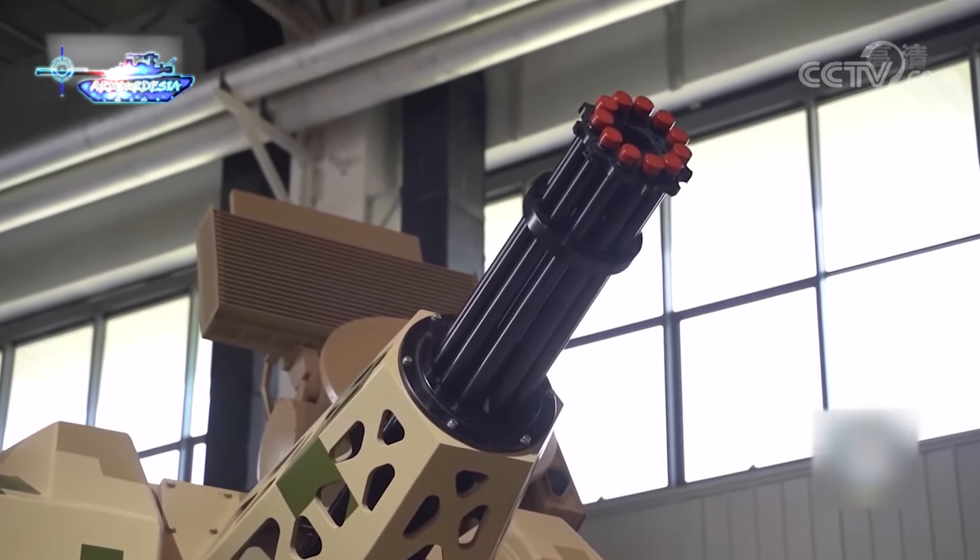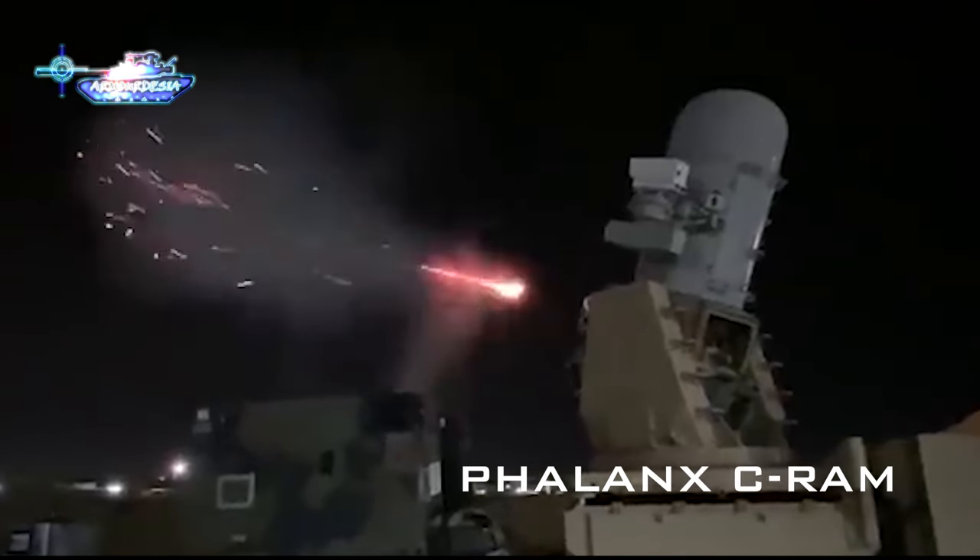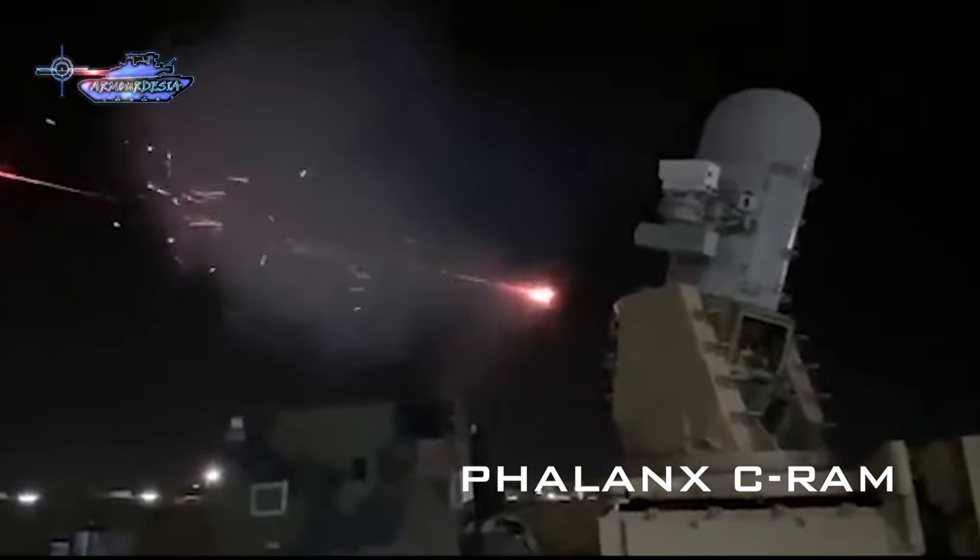It is used to detect and destroy incoming rockets, artillery, and mortar rounds in the air before they hit their ground targets. The function of this air defense weapon is very similar to the American-made C-RAM Centurion Phalanx.